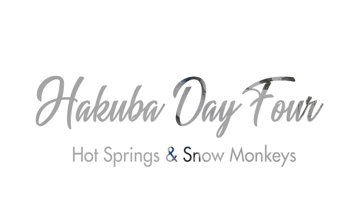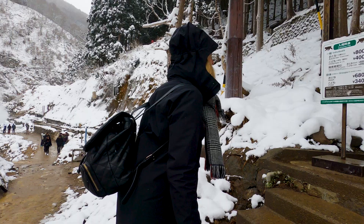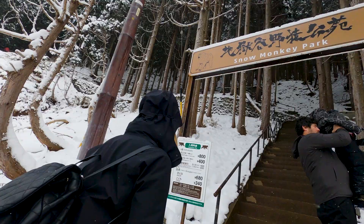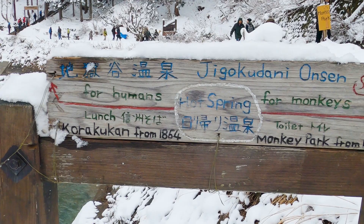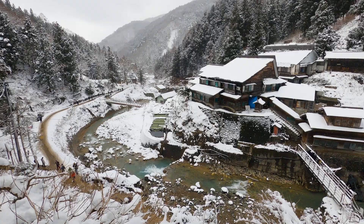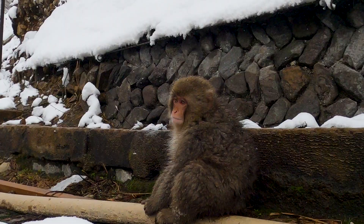Today we are taking the day off skiing and heading to see the Japanese snow monkeys. It was about a two-and-a-half-hour bus ride from Hakuba. We're about half an hour from Nagano, then you walk 20 to 30 minutes along a gorgeous path to reach the snow monkeys, who are bathing in onsens — Japanese hot springs. Really excited to see them and have a rest day from skiing.